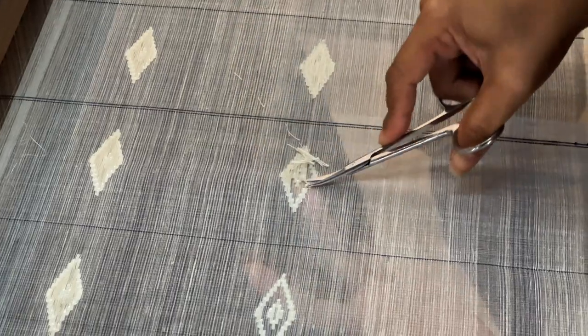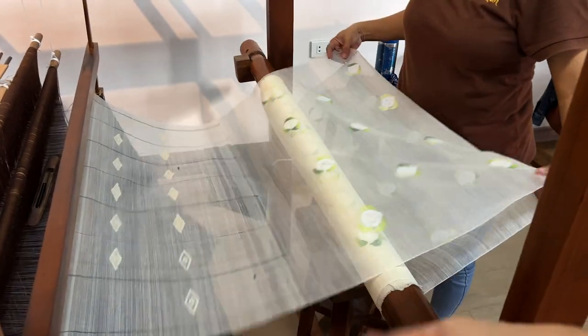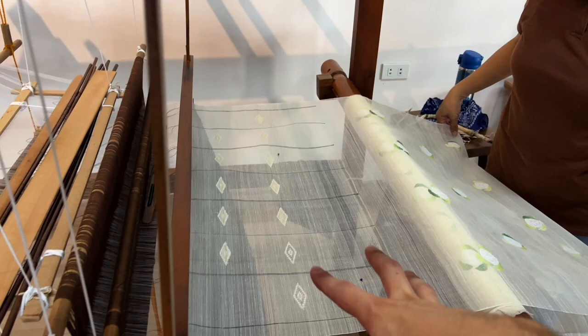I really didn't even know what you kept. One meter equates to one person's work of doing this design. That doesn't include the process of obviously refining the... what would you call this? The threads? The fibers?